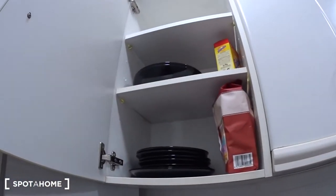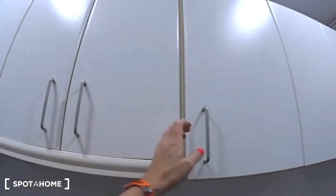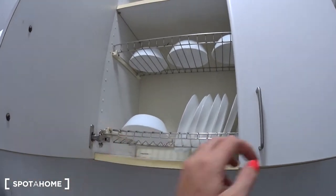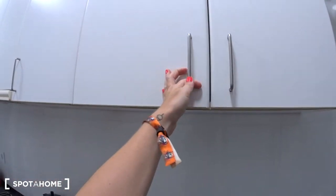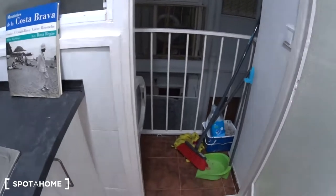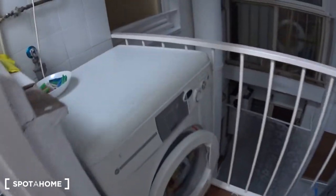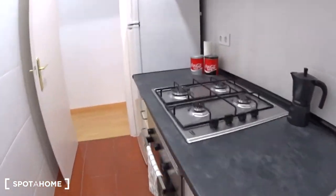The extractor is up there. Here are some plates, some more space, glasses, bowls and cups, and more plates. And from there you access this tiny patio where you have your own washing machine, which is really cool. This is an inside patio. So this was the kitchen.